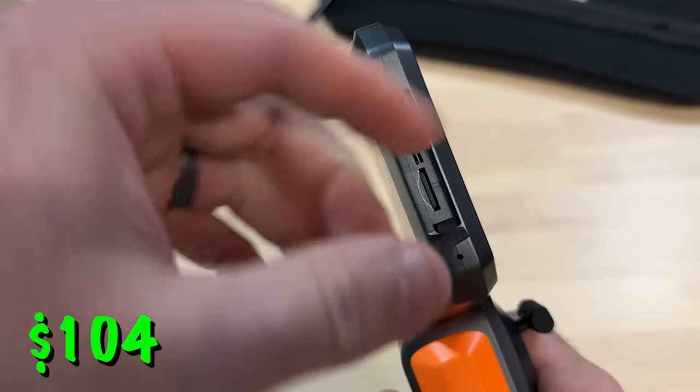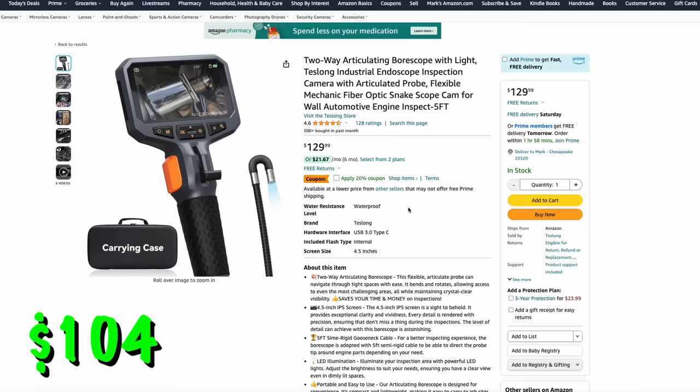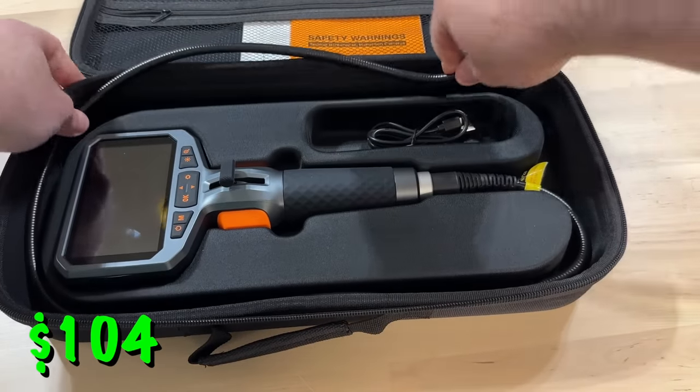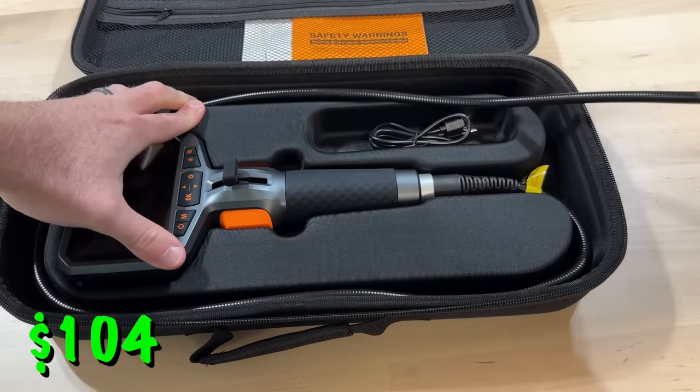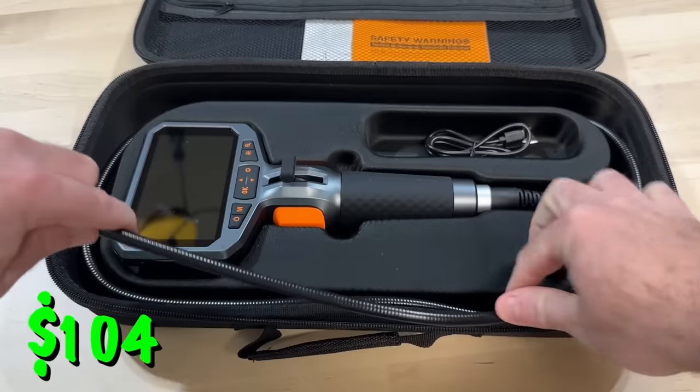They do make these that connect to your phone and use that as a screen, but I really like the ones with the dedicated screen like you see here — it's just an all-in-one unit. It comes in a nice carry case so you can take it wherever you need to go without involving your phone. These things can also be great if you're doing any work on old cars. You don't have to insert it into anything — if it's a hard-to-see place, maybe behind a bunch of stuff, you can slide this through, articulate it through the cracks and crevices, and get a clear picture. I think $100 is a great price for it. Thanks again to Teslong for sponsoring this video.